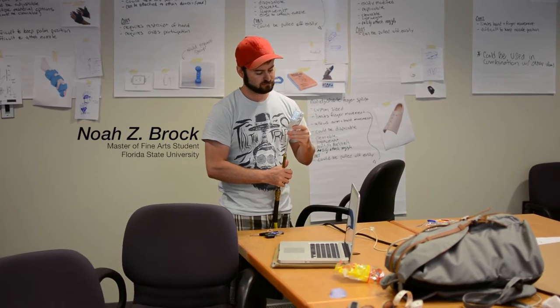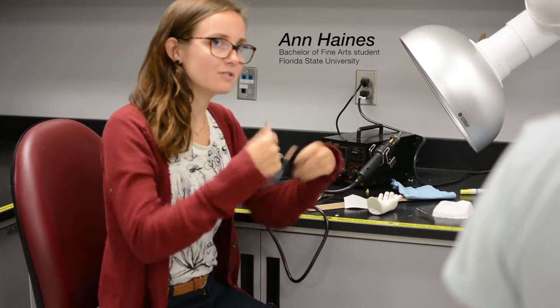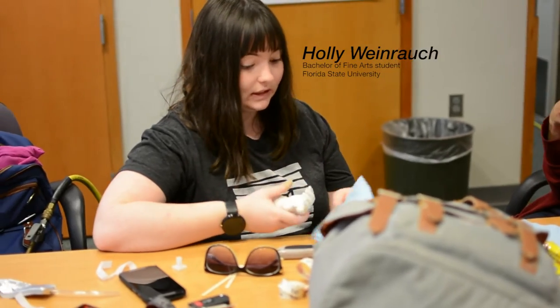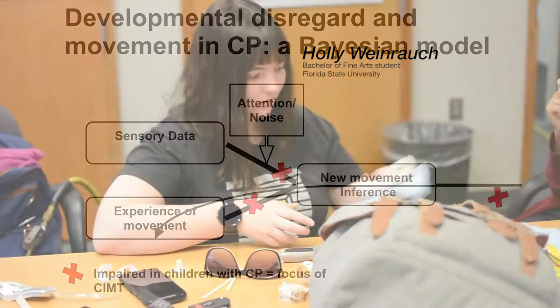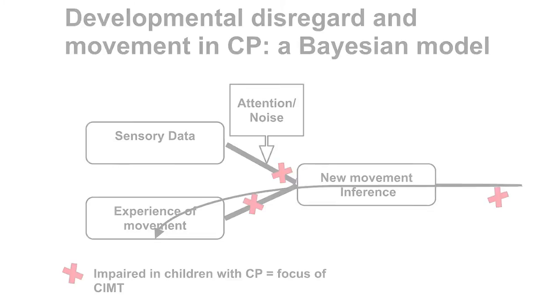What conventional therapy has tried to do is try to fix the experience of movement. However, you can see in this diagram that the biggest problem is that they're actually not fixing the sensory input.